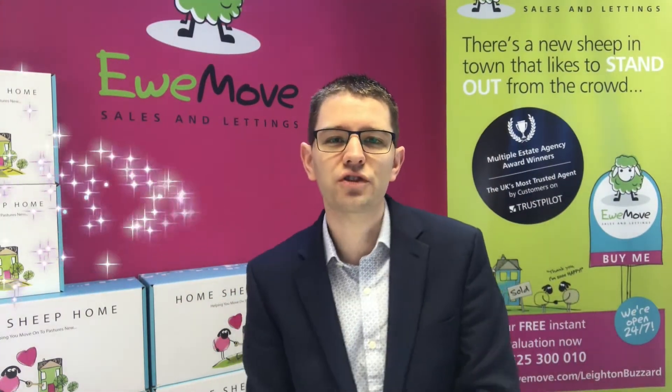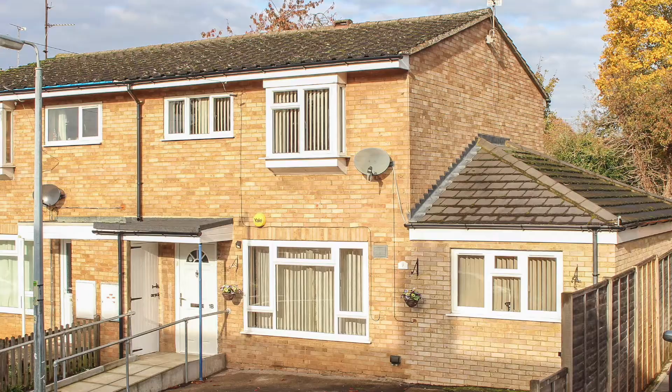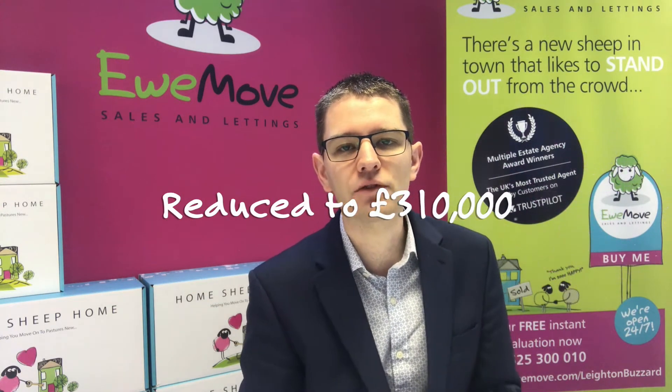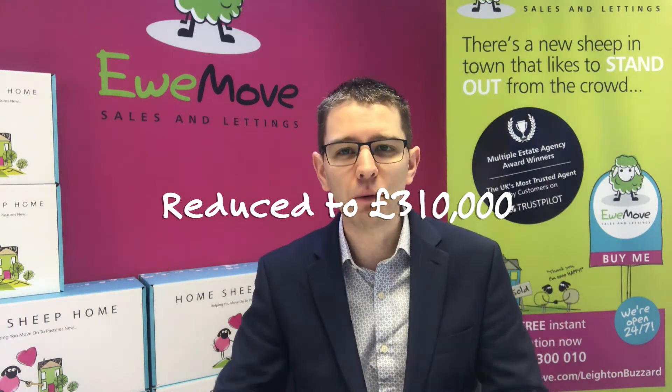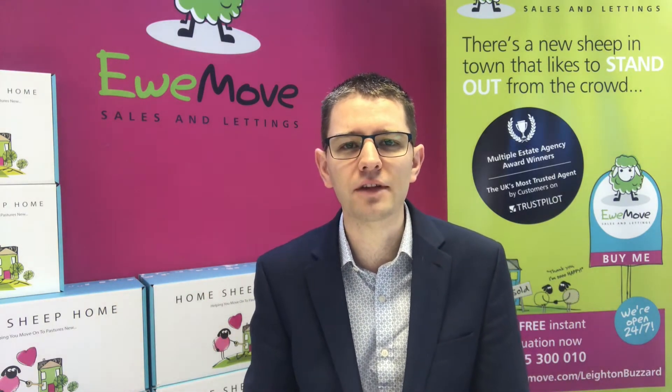So what have we had reduced today? Three properties have been reduced. We've had Broom Hills Road, which is a three bedroom extended semi-detached property walkable to the town centre — that's now down to £310,000. A great family home, it wants a little bit of work doing to it in terms of updating, but gives you a great opportunity to take that property to the next level for you and your family.